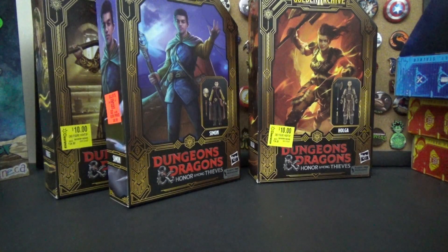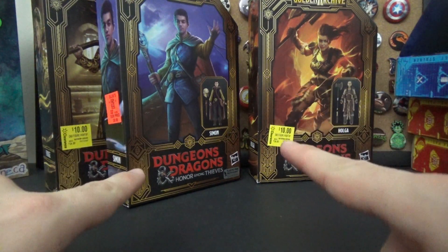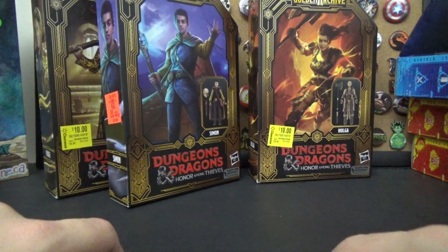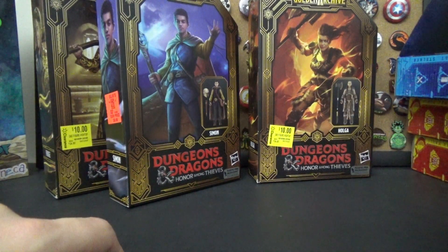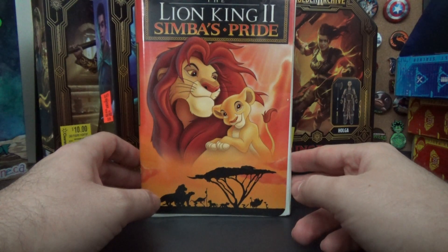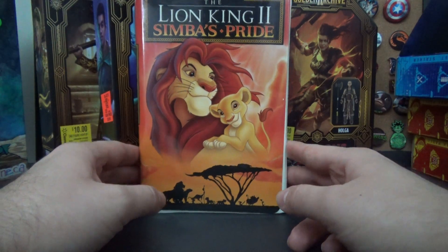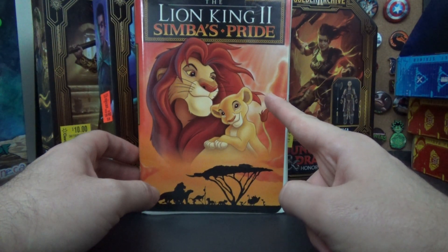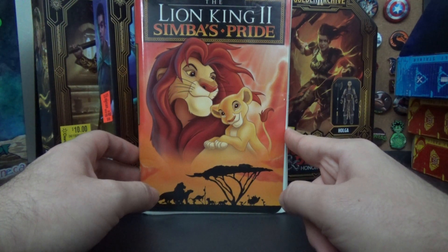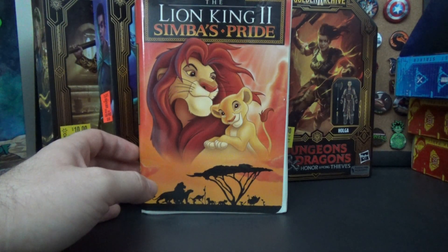That's everything from Cyber Monday and Black Friday. This final stack is VHS tapes from a thrift store. Thrift stores around me have been very dry, but I popped in and found a couple of things. I found a Super Mario Bros. Super Show VHS but it was in really bad condition so I left it. I did pick up some clamshell stuff. Lion King 2: Simba's Pride — my continued effort to pad out my Disney VHS collection. I'm now resorting to the sequels. This one I'd say is one of the better sequels — not great, not perfect, but watchable.